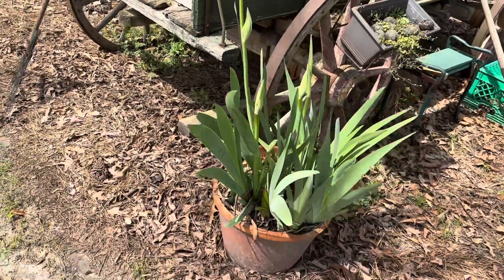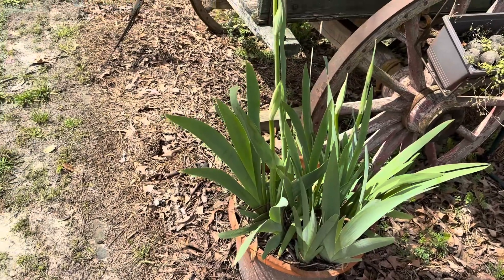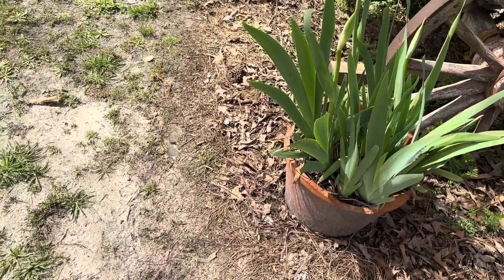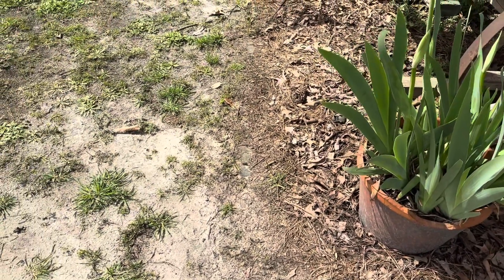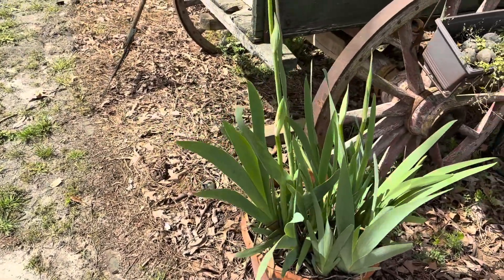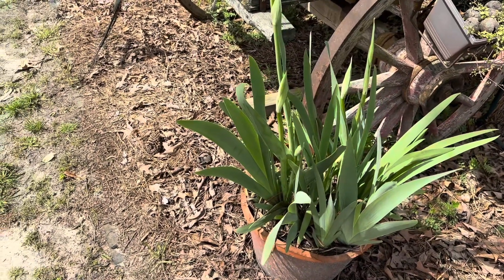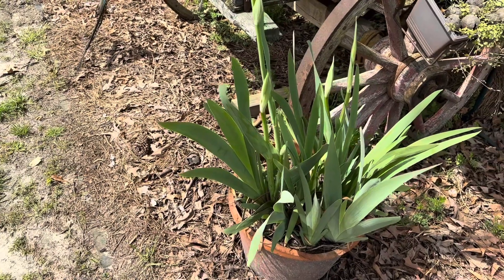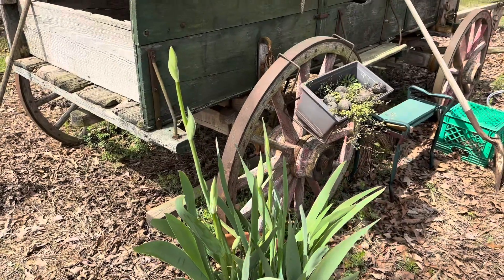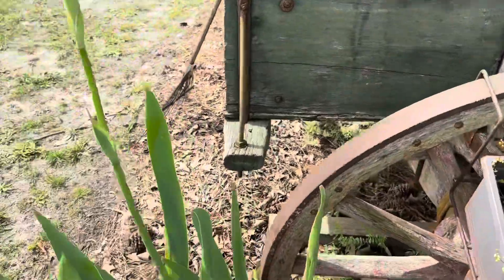We had a substantial amount of rain fall this weekend. I wasn't here, so I didn't see it firsthand, but Gary said it flooded. We had water standing in the yard, and there are several areas around our dirt road that were very badly washed out. So a lot of rain fell.